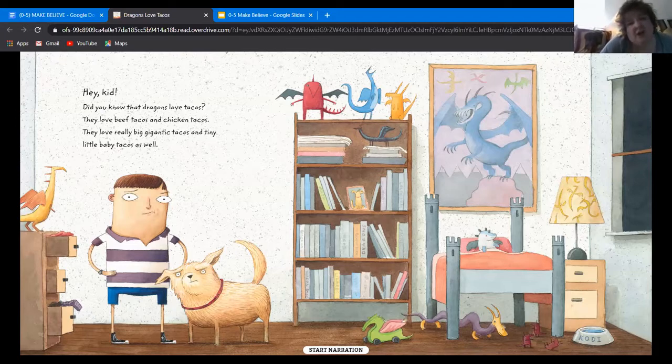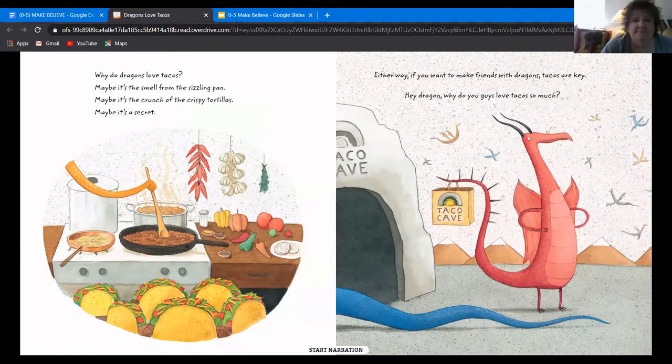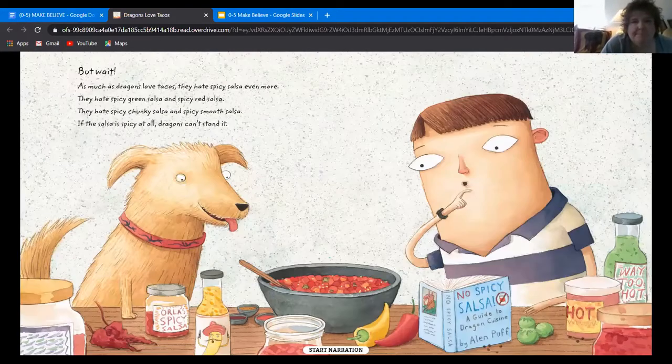Did you know that dragons love tacos? They love beef tacos and chicken tacos. They love really big, gigantic, fat tacos and tiny little baby tacos as well. Why do dragons love tacos? Maybe it's the smell from the sizzling pan. Maybe it's the crunch of the crispy tortillas. Maybe it's a secret. Either way, if you want to make friends with dragons, tacos are the key. But as much as dragons love tacos, they hate spicy salsa even more. Miss Denise does not like spicy salsa either.